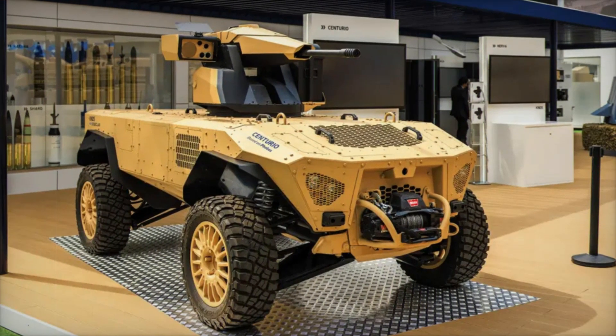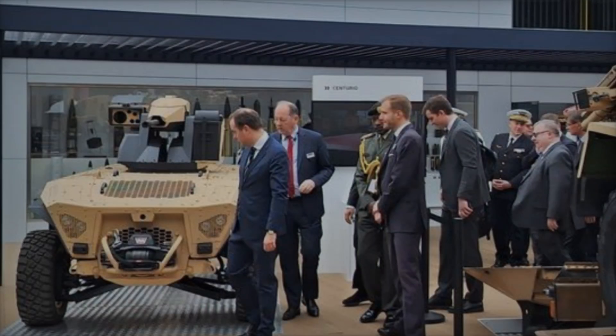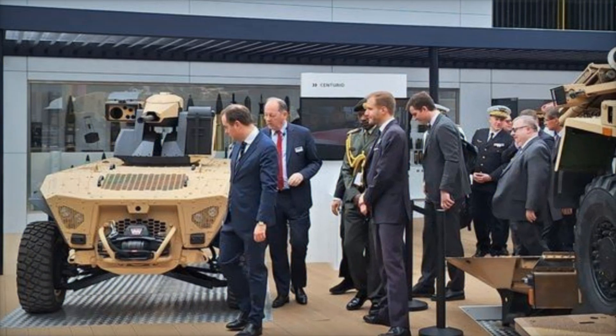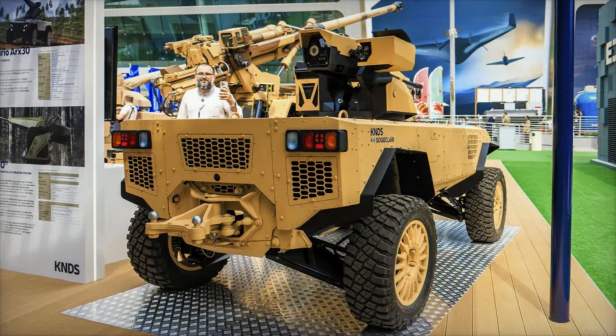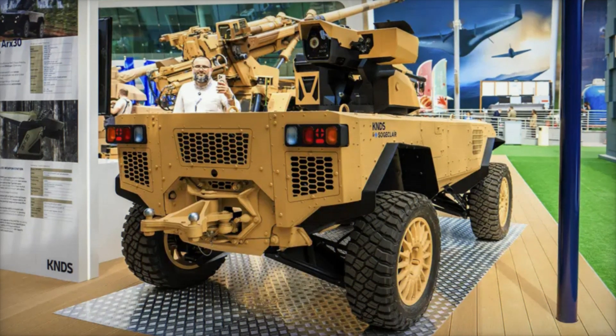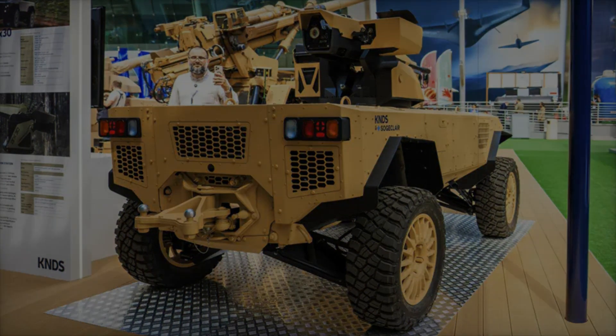In summary, the Centurio X-30 is a game-changer in robotic warfare, combining high-caliber firepower, autonomous navigation, and cutting-edge communication to create a powerful and versatile asset on the battlefield. Its introduction marks a new era in military robotics, where technology not only amplifies combat capabilities but also safeguards the lives of personnel by reducing their exposure to danger.